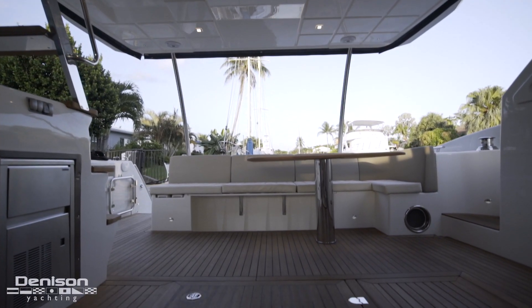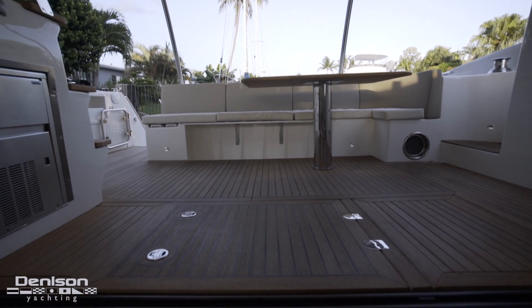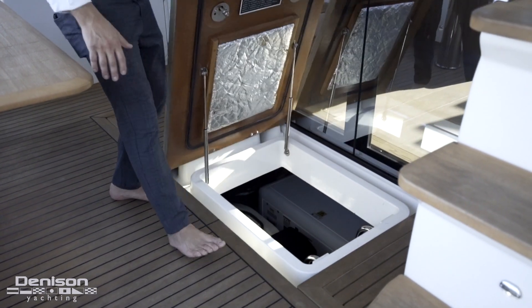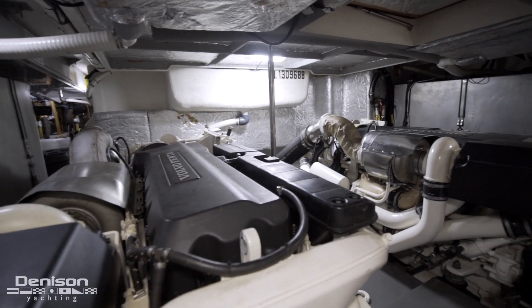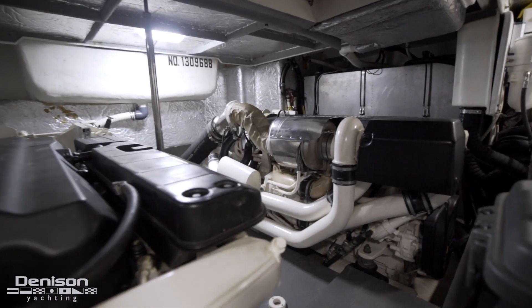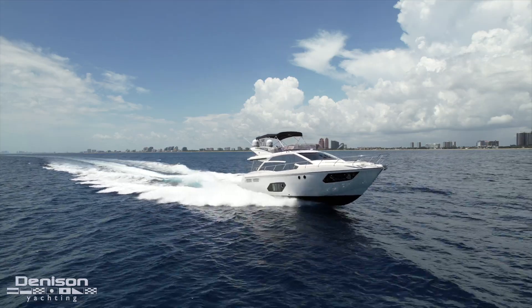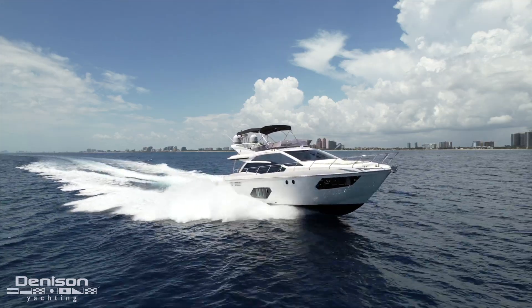The last thing we're going to check out on today's tour is the engine room. It's located here just before you enter the salon in the cockpit. Dare to Dream was specced out with upgraded Volvo IPS 800s. Top speed is reportedly somewhere around 34-35 knots. We cruised all day today doing 25 and it was nothing.